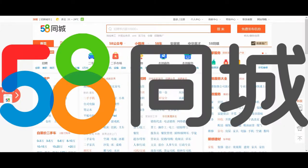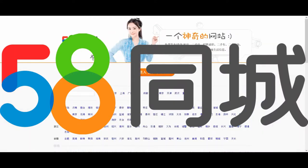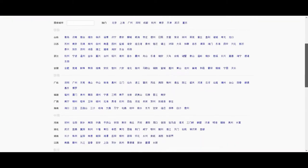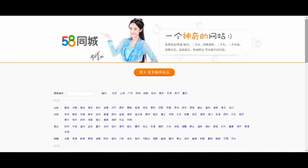58.com is China's equivalent basically of Craigslist. It's a classified site and it's all in Chinese. First off, you're going to have to choose your city or province. It is all in Chinese, so you need to know your characters.